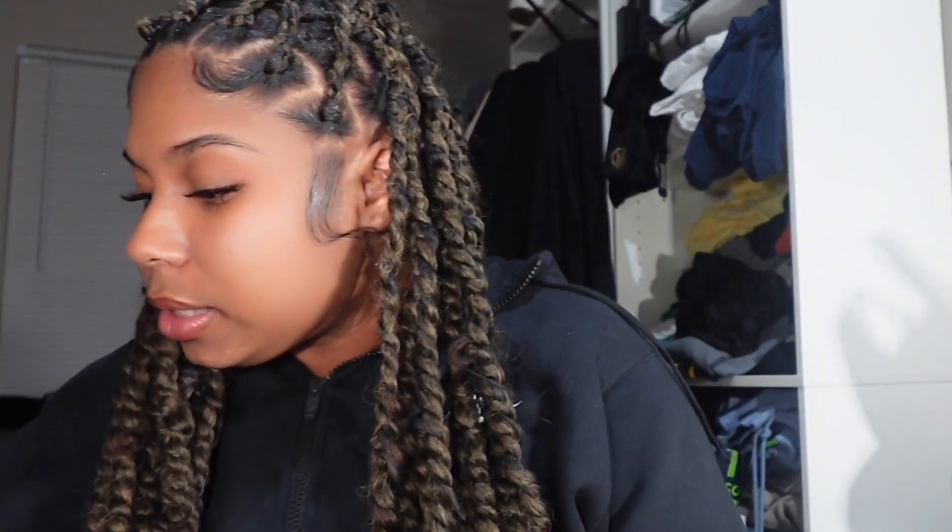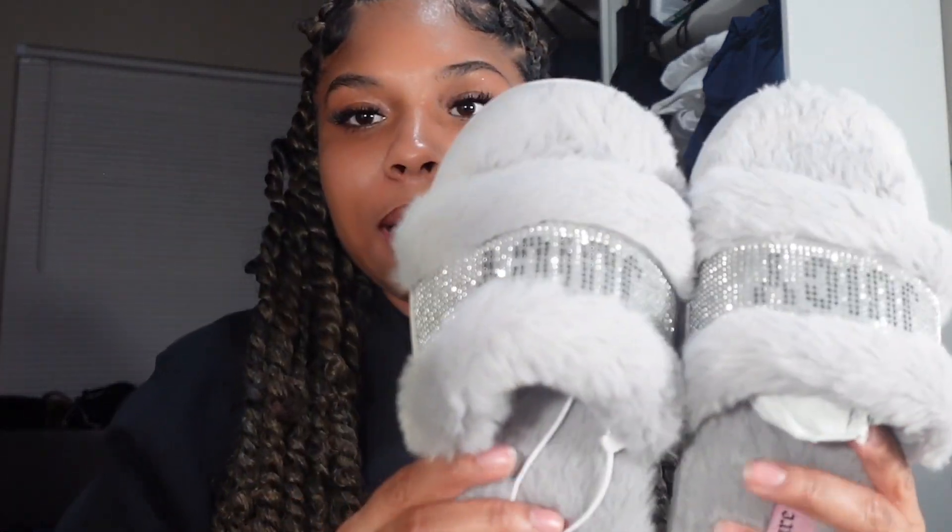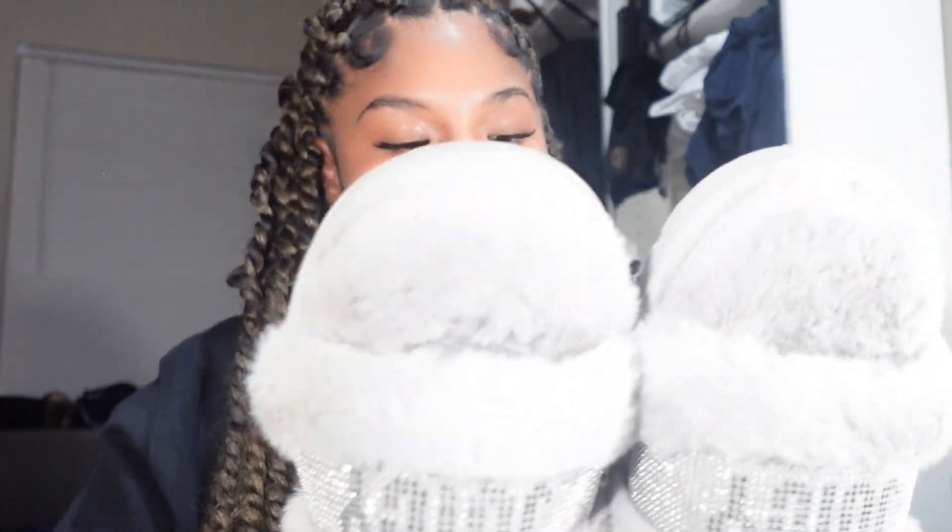What else I got from TJ Maxx — let's start off with these Juicy slides, which are basically going to be my bedroom shoes. These were $14.99.